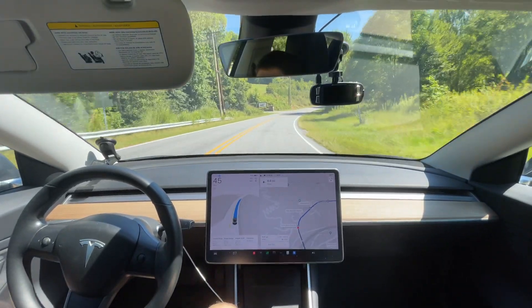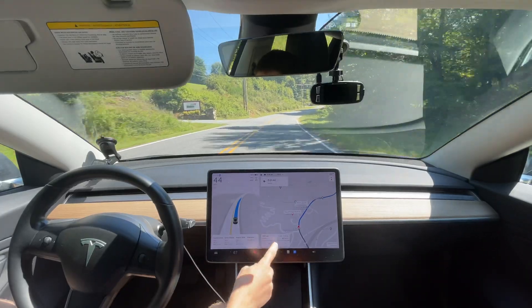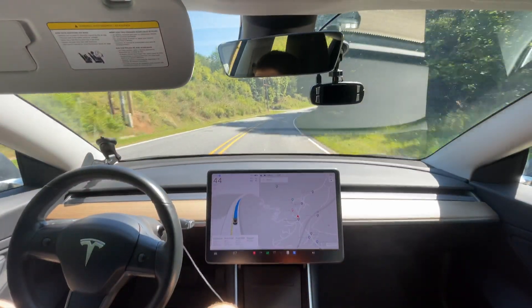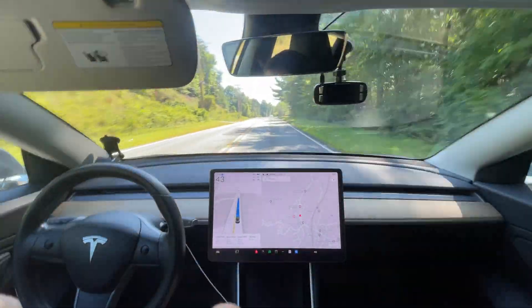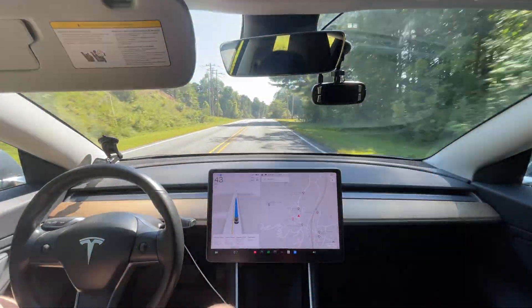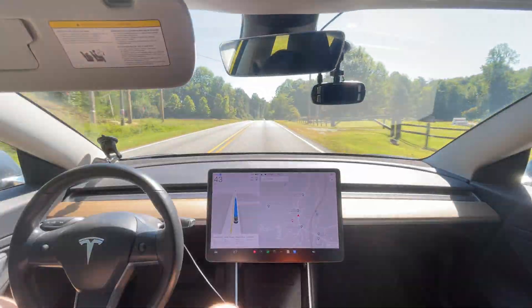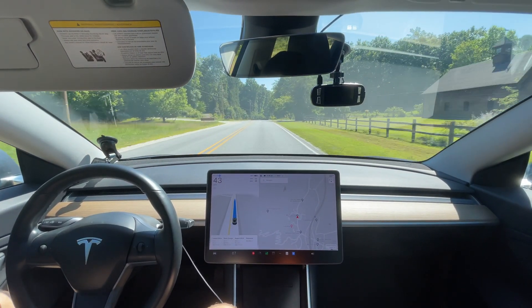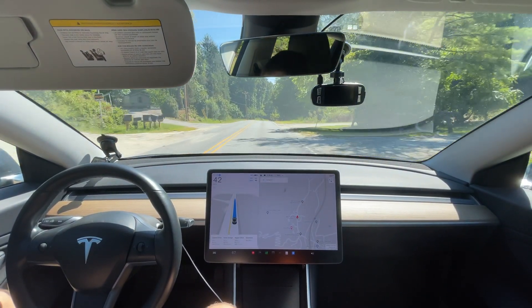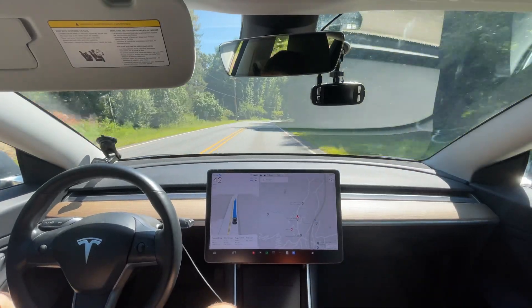That's the end of this route. Not counting the one time I pushed it through the light, I think we had no interventions the whole time on this route — so that's great. This version is definitely doing good. Can't wait for you guys to have it soon — see you in the next video!